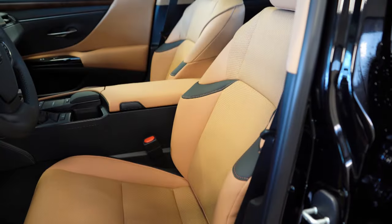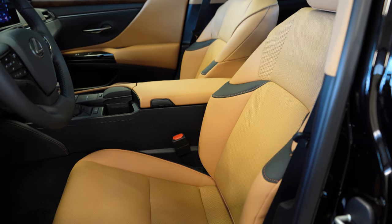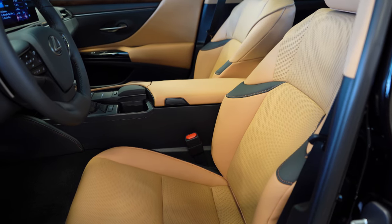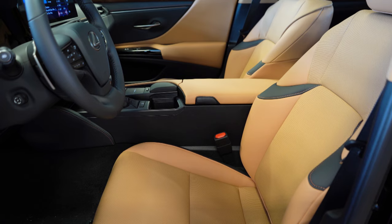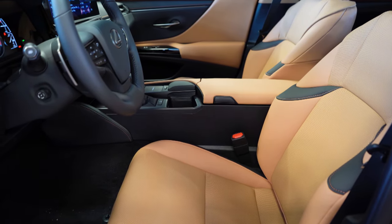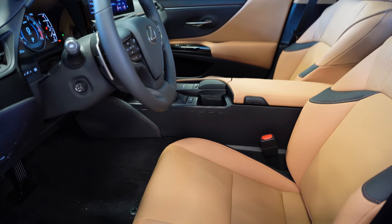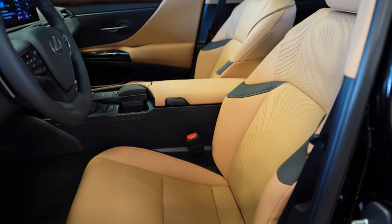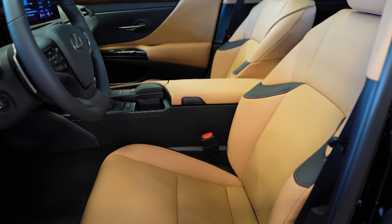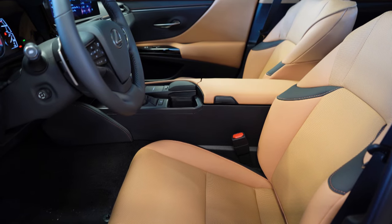Front seats are 10-way power adjustable on the Standard and F Sport, and 14-way power adjustable on the Luxury and Ultra Luxury. The Standard and F Sport get NuLuxe surfaces, Luxury and Ultra Luxury get quilted leather. Heated and ventilated front seats and memory settings come standard on all trims above base. The F Sport-specific bolstered seats, in my opinion after 625-plus cars reviewed, are the most comfortable seats I've ever experienced — great if you have a bad back.